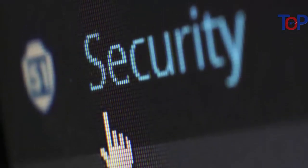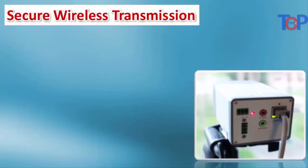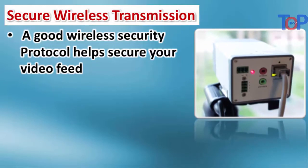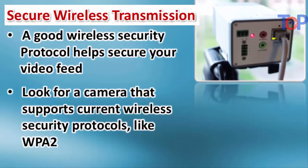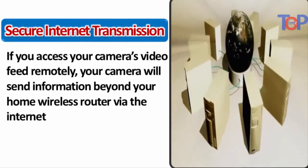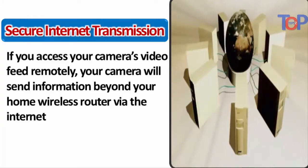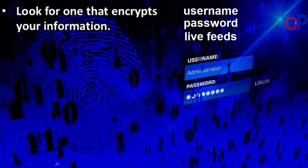When shopping for an IP camera, put security features at the top of your priority list. Look for secure wireless transmission — a good wireless security protocol helps secure your video feed as it travels to your home router. Look for a camera that supports current protocols like WPA2. For remote access, your camera will send information beyond your home router via the internet, and not all cameras provide the same levels of security for this.